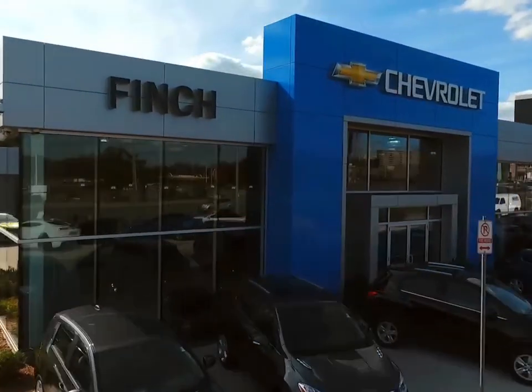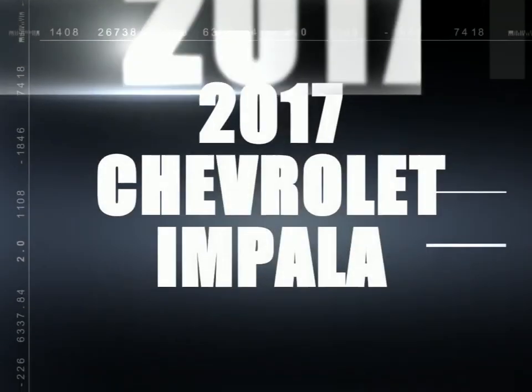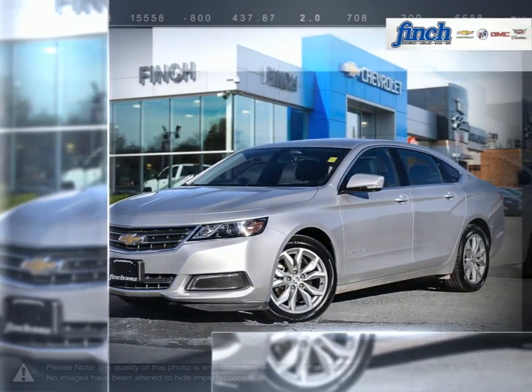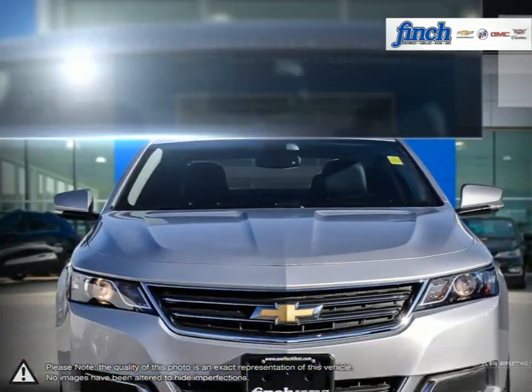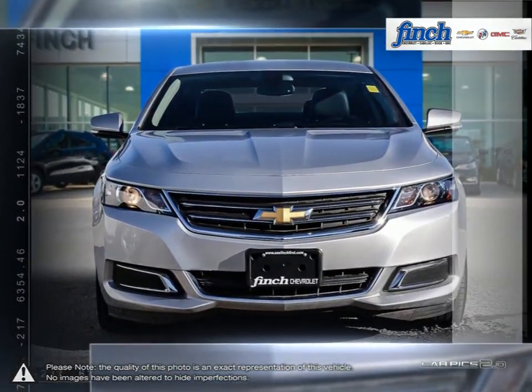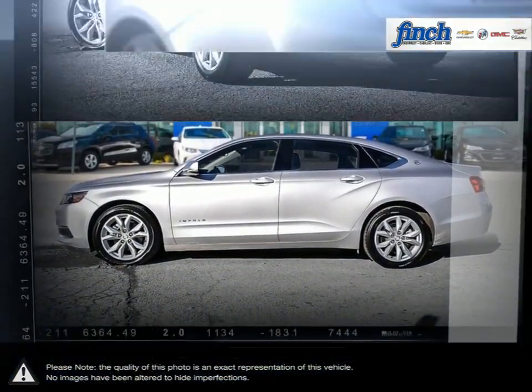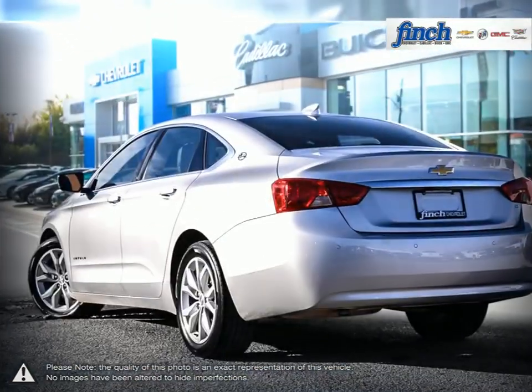Welcome to Finch Chevrolet. Today we're looking at a 2017 Chevrolet Impala. Designed for those who appreciate detail, refined for those with a passion for driving, the Chevrolet Impala delivers a level of sophistication, refinement and excitement that's second to none.